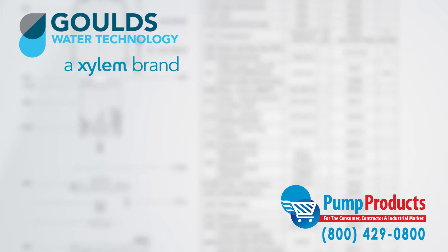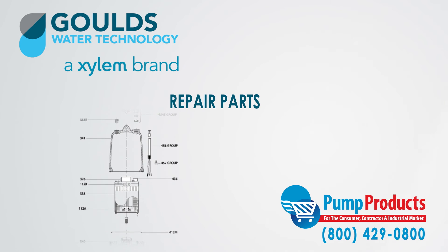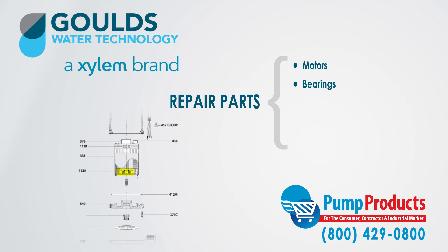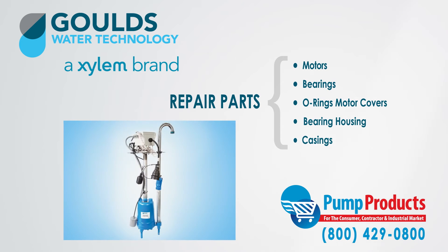Pump Products also sells a variety of Gould's parts for the Gould's RGS 2012 submersible grinder pumps. Our parts inventory includes motors, bearings, o-ring motor covers, bearing housings and casings. In addition, we supply retrofit kits.